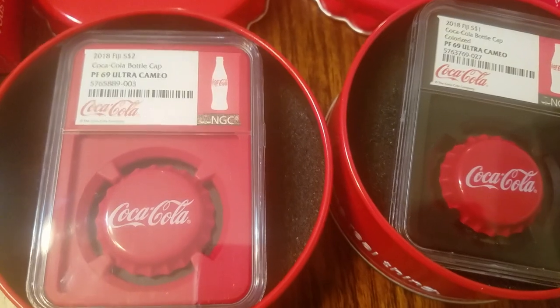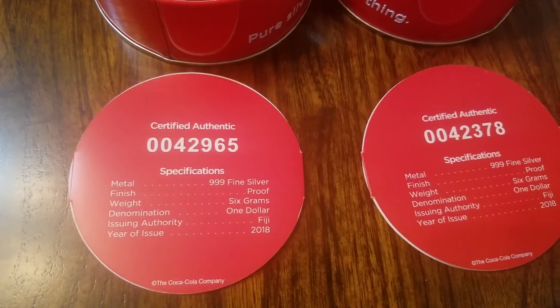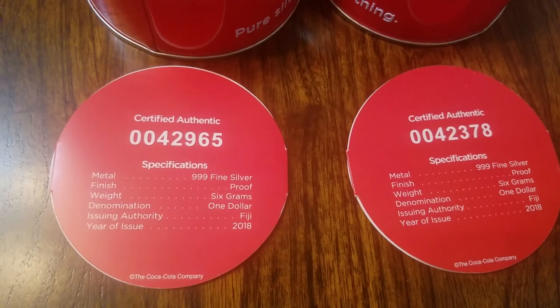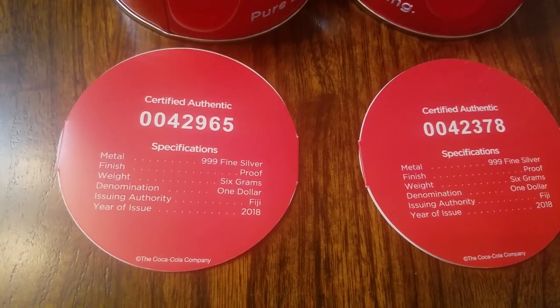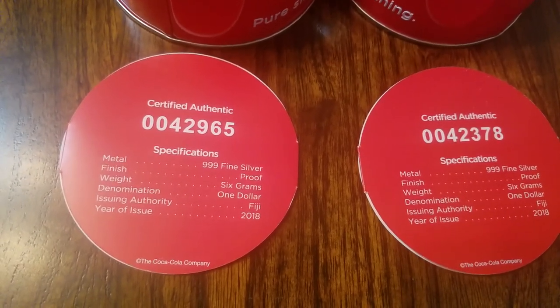They are both a 69 Ultra Cameo, and they come with their certificates with the information specifications, which is 395 silver. It is a proof finish, 6 grams of silver, the denomination $1 from Fiji, and it is a 2018.